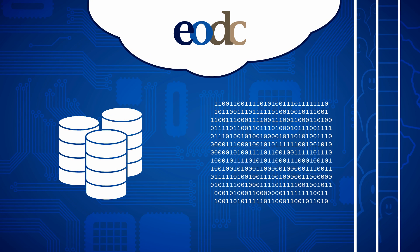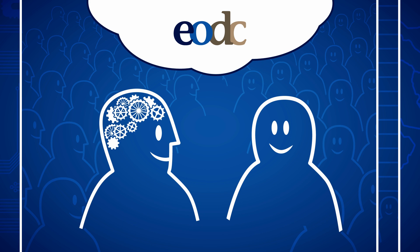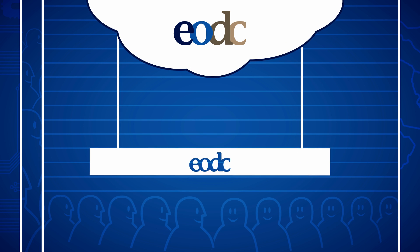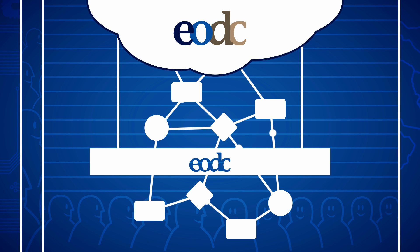Become a member of the EODC's cooperation network and access teraflops and petabytes of computer power. Take advantage of the experience and skills of all partners in collaborative development processes. Access the EODC exploitation platform, set up novel processing chains, and establish your personal Earth Observation Information Gateway.